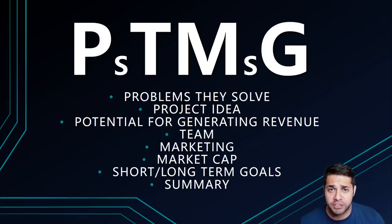So what does PTMG stand for? It's the problems they solve, the project idea, the potential for generating revenue, the team, the marketing, the market cap, the short and long-term goals of the project, and then I'll complete the analysis with a summary.